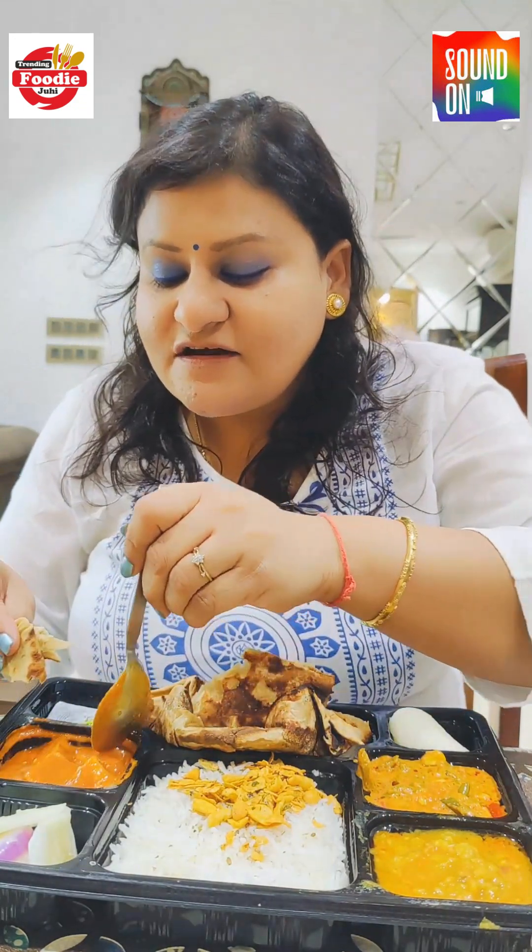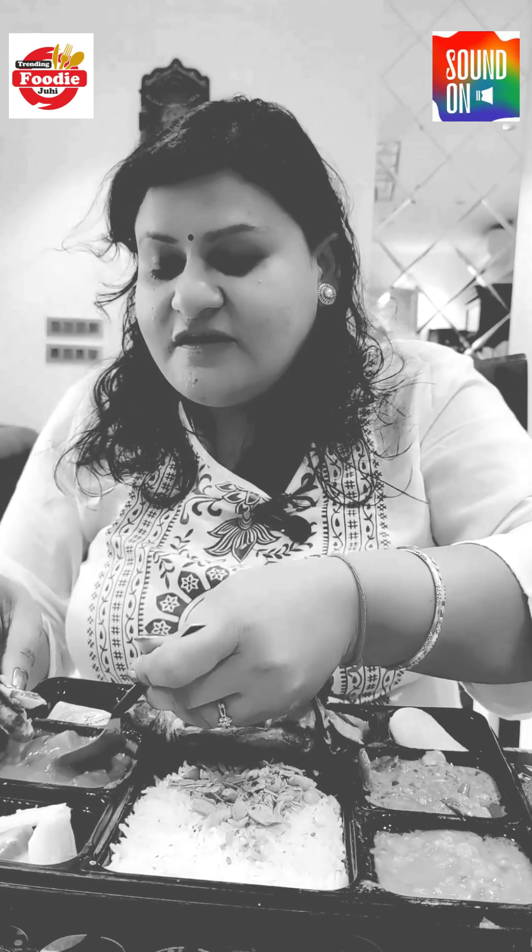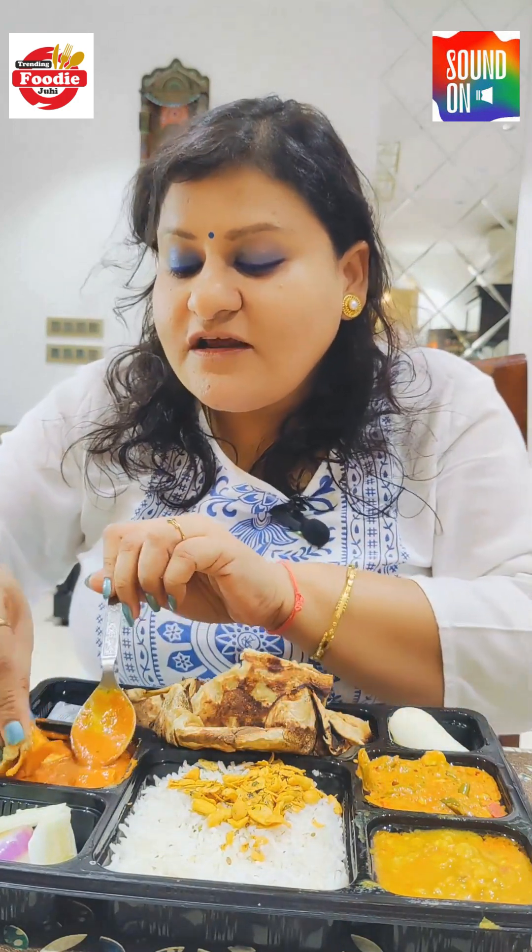I am super excited to taste the paneer butter masala. It looks very very silky and yummy. Hmm — smooth, tangy, very nice tomato gravy, very tangy, very very nice!